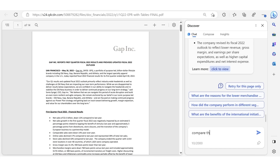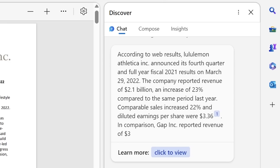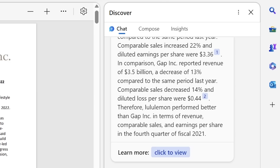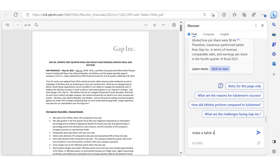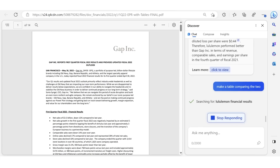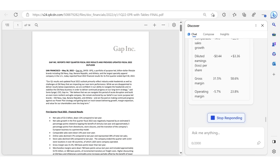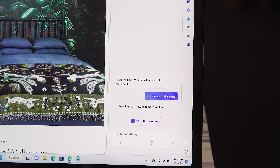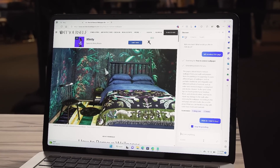What was very impressive was that during the demo, they were able to tell Bing to compare the results to a rival company. It told me not only the stats it found, but also concluded that Lululemon performed better than Gap in terms of revenue, comparable sales, and earnings per share in the fourth quarter of 2021. I then tried to get it to generate a table, and it started searching for Lululemon's financial results and made a table within the window. I've not seen anything AI-based do that on its own before. I can really imagine using this to come up with specs tables comparing, say, the Galaxy S23 Ultra to the Galaxy S22 Ultra, simplifying my workflow.